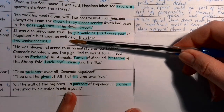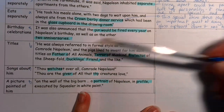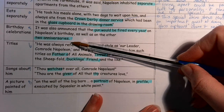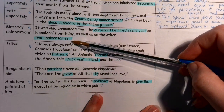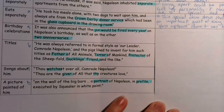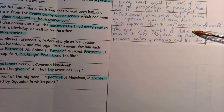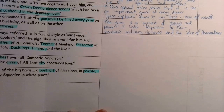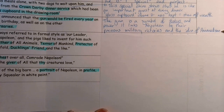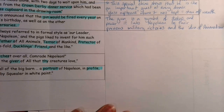Number five: birthday celebrations. Napoleon is so special that everybody has to celebrate his birthday with gunfire every year, as well as the other two anniversaries — which are actually the two battles they fought: one to keep the farm and one the day they were first liberated, corresponding to the October Revolution and the Russian Civil War in real history. The gun is another symbol of military might and power. It also links Napoleon to their previous military victories and the idea of Animalism, celebrating his birthday as if he is the most special part of Animal Farm.